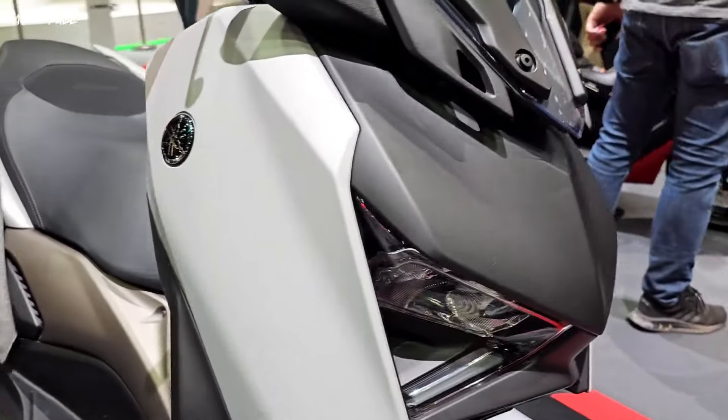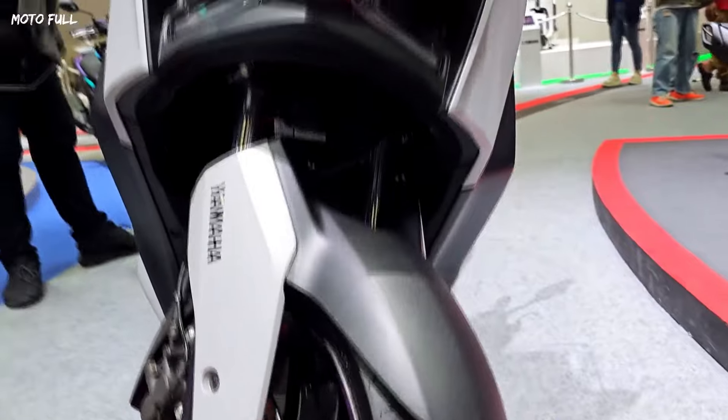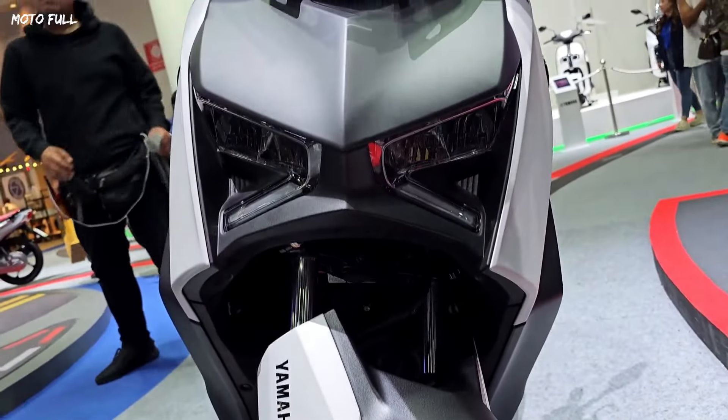The 2024 Yamaha X-Maxx 300 Tech Maxx is offered with a starting price of $8,490.